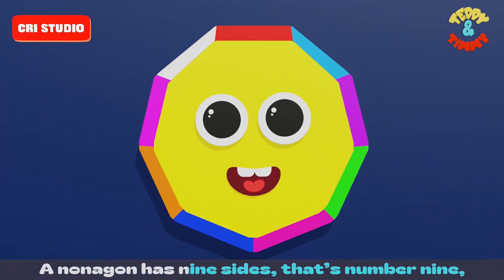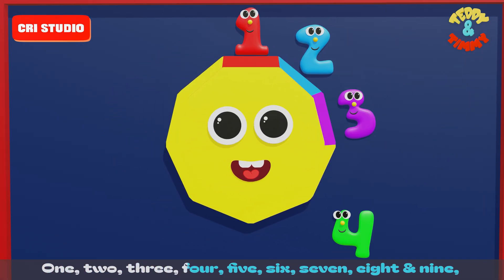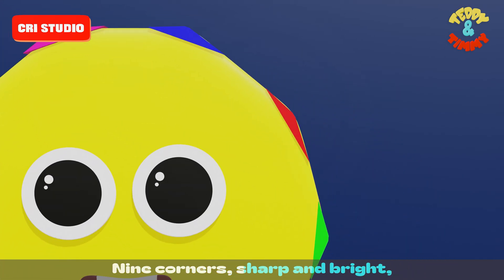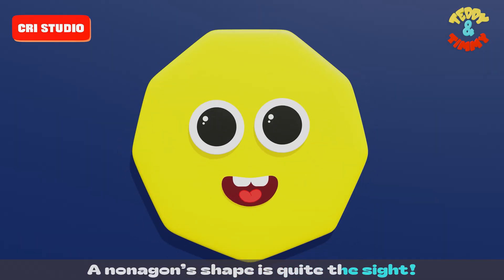A nonagon has nine sides — that's number nine. One, two, three, four, five, six, seven, eight and nine. Nine corners, sharp and bright — a nonagon's shape is quite the sight.